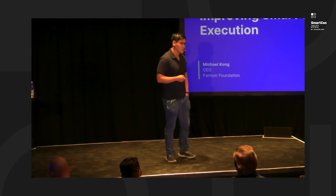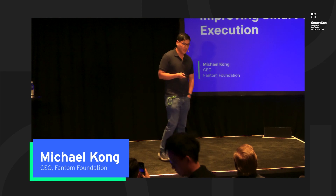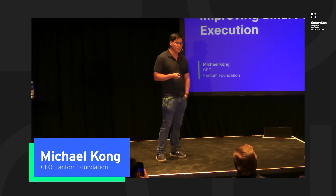Thank you very much everyone for joining me today. I'm Michael Kong, the CEO of the Fantom Foundation. We're a layer one blockchain and today I want to talk about specifically how we're improving smart contract execution.